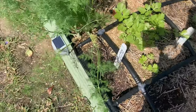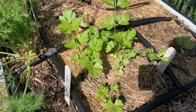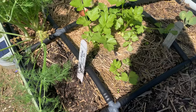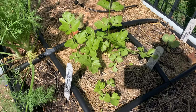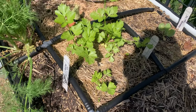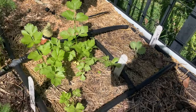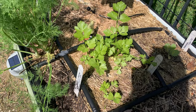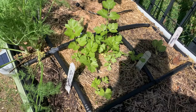This is celery — celery is proving to take forever. I did feed it with some fertilizer to help speed it up. Today is February 22nd and these celery plants have been growing from seeds since October 1st.